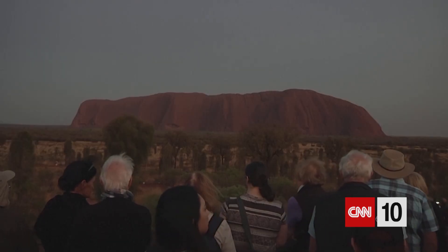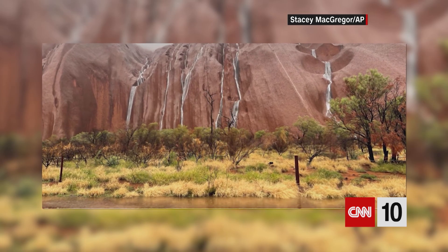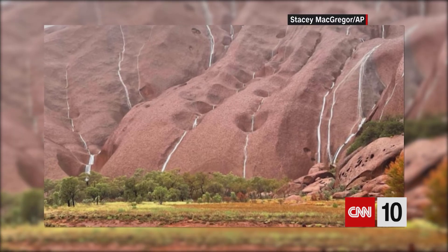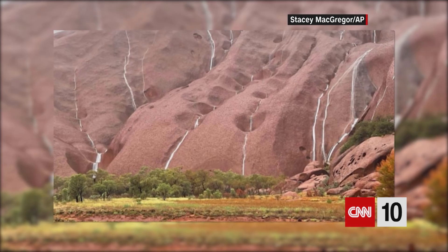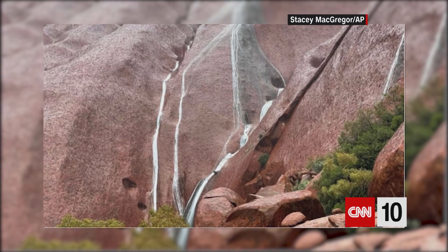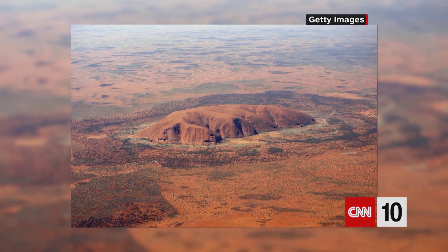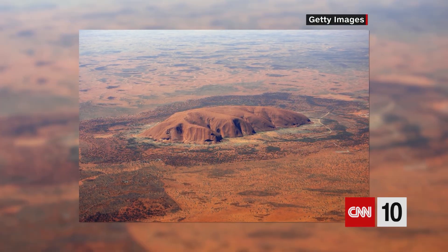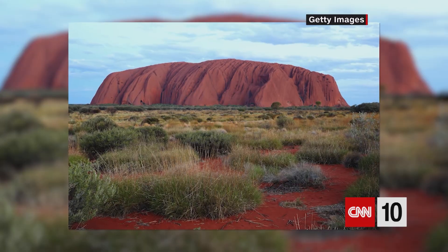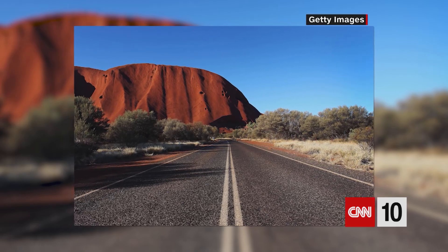The desert is usually extremely dry, but this week, after heavy rains poured throughout northern Australia for nearly a week, incredible and rare footage emerged of waterfalls at Uluru. Stacy McGregor, who works for a local tour company, posted these images to Facebook and told CNN she's lived and worked in Uluru for over four years and has never seen waterfalls or rain like this. The area typically receives around 13 inches of rainfall in an average year but recorded nearly two inches on Sunday and Monday of this week alone, according to the Australian Bureau of Meteorology.